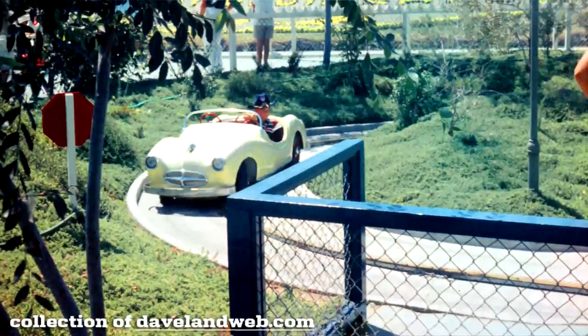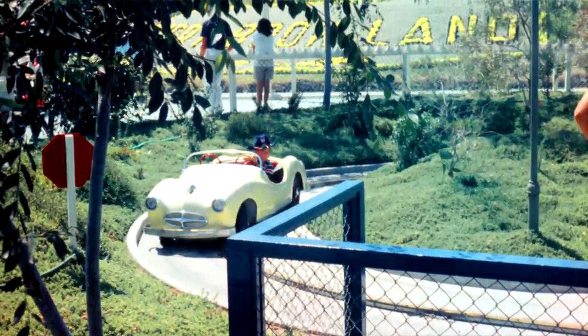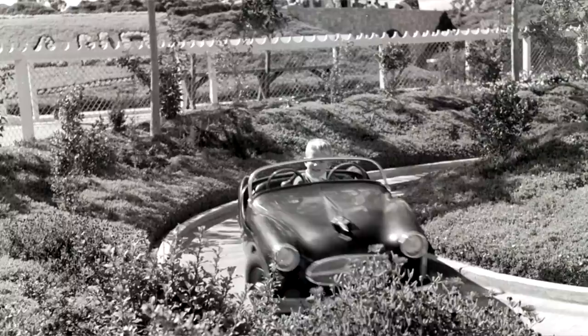If memory serves, right in this general area there was another Autopia circuit — a Junior Autopia — though it didn't last very long. At one point I think they had three separate Autopia tracks running at Disneyland, which is wild considering how unpopular Autopia is today.